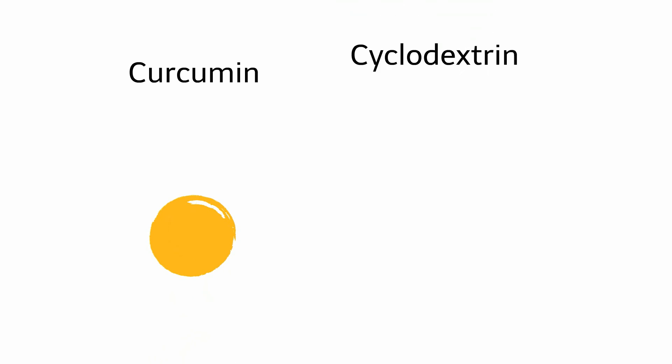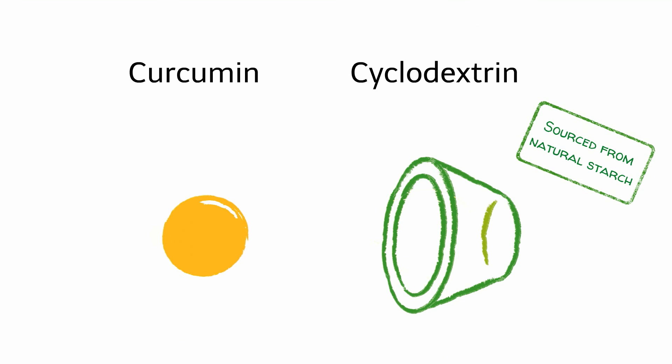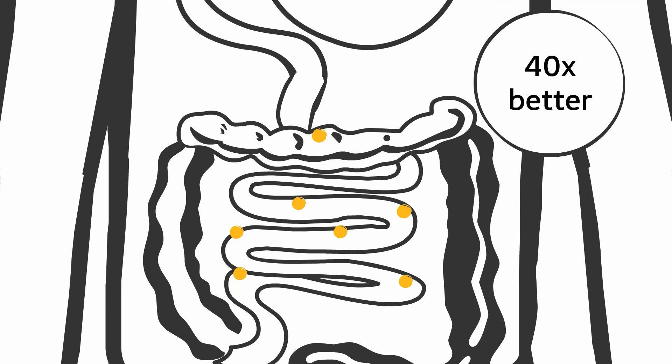And here's how it works. Each individual curcumin molecule is enclosed in a protective, water-soluble mantle of cyclodextrin, which transports it to the intestinal wall. The gamma-cyclodextrin used consists of glucose components sourced from natural starch. Each curcumin molecule is separately packaged in the cavity of a cyclodextrin compound, enabling significantly superior absorption in the bowel. This process allows curcumin to be absorbed 40 times better than pure curcumin or conventional curcumin products.